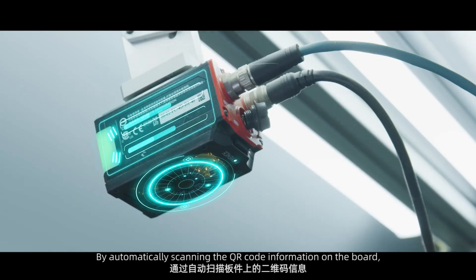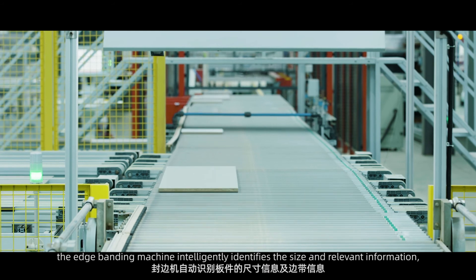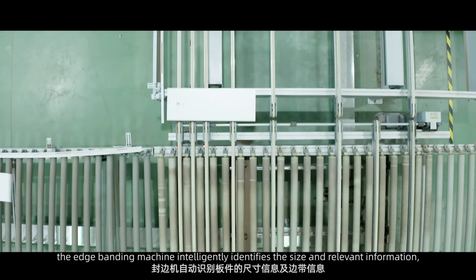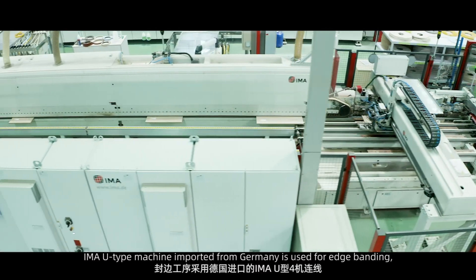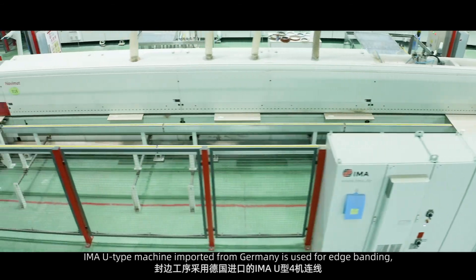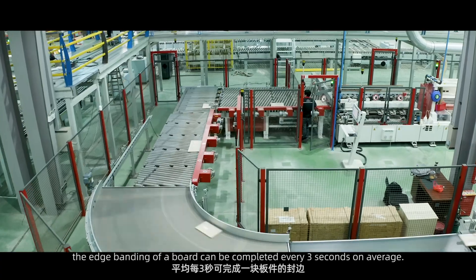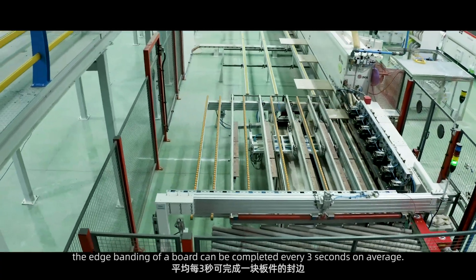By automatically scanning the QR code information on the board, the edge banding machine intelligently identifies the size and relevant information, and the board enters the edge banding process. The IMA U-type machine imported from Germany is used for edge banding, completing the edge banding of one board every three seconds on average.